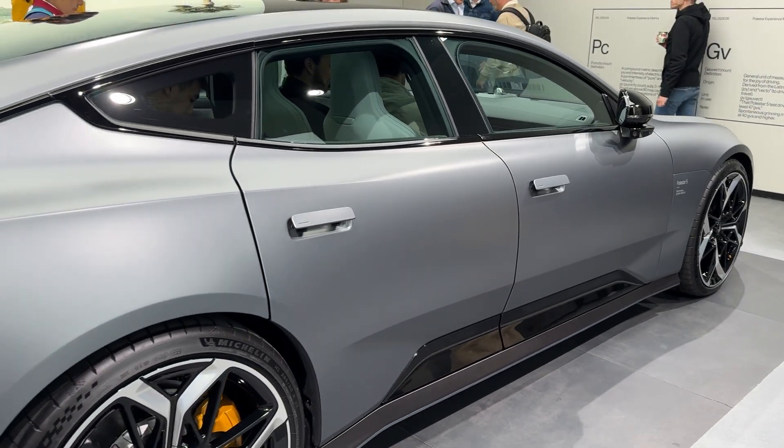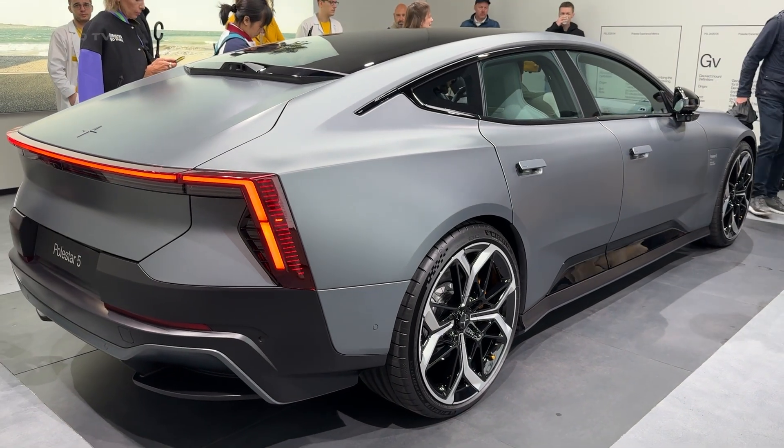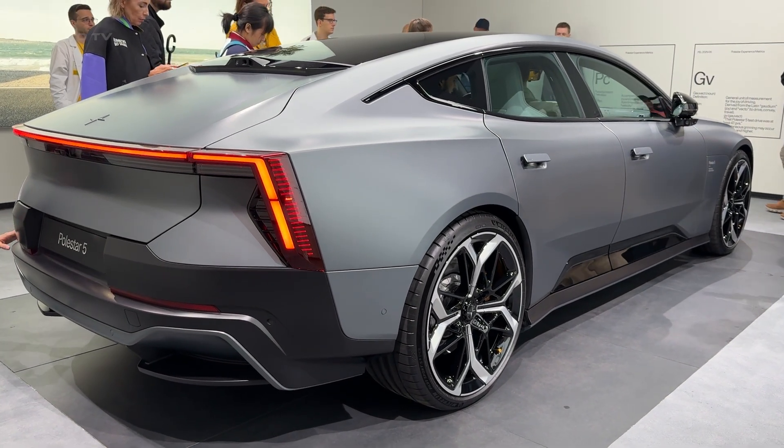there's no rear window. None. Just like the Polestar 4, they've gone full digital with cameras doing all the work. Bold move or design disaster? We'll find out.